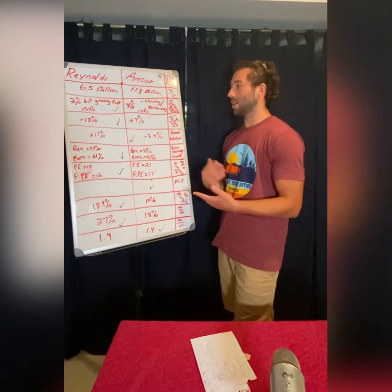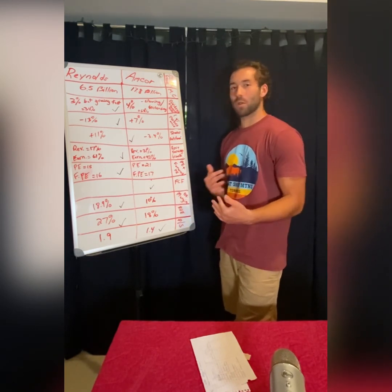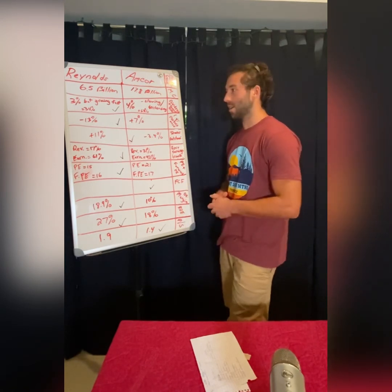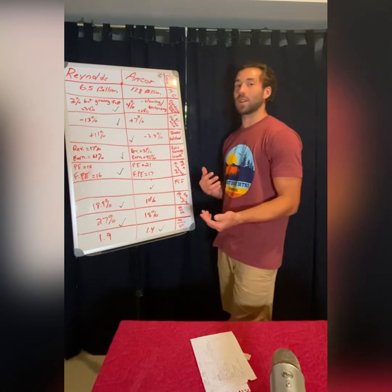I'm going to keep an eye on both of these. Right now I don't love where they're trading, but if they were to drop maybe another 10% to 15%, it would definitely be interesting and I would consider buying one of them.